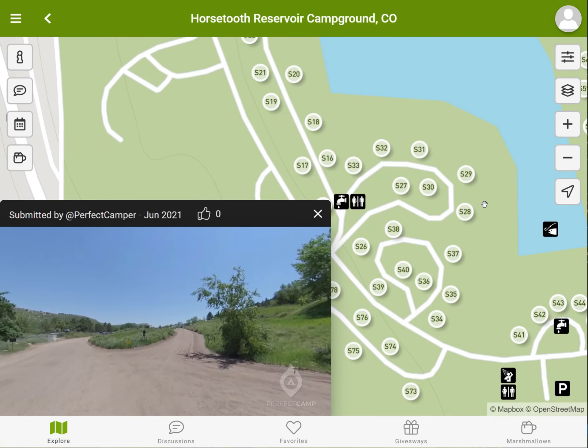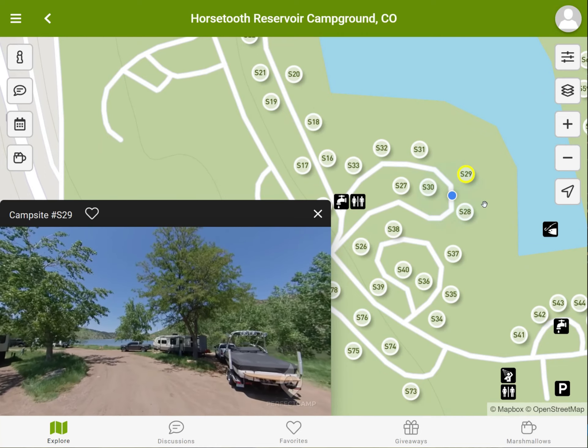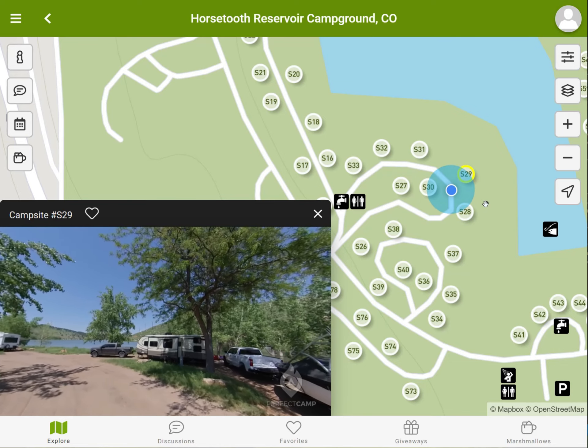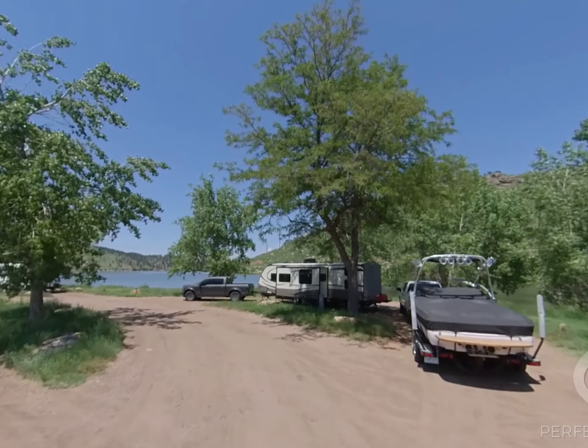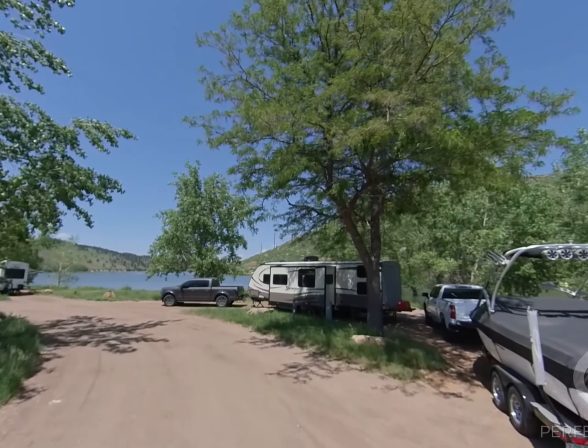Let's check out some of the campsites right on the lake. At any time you can go full screen to enjoy the high resolution 4K quality.